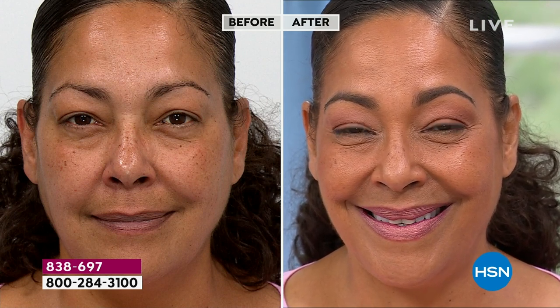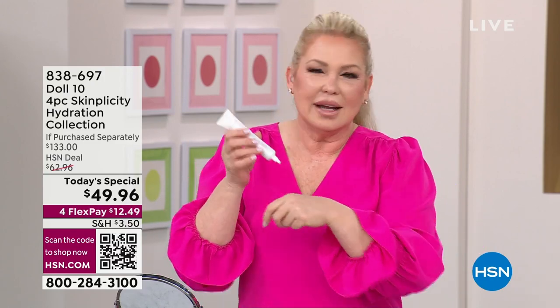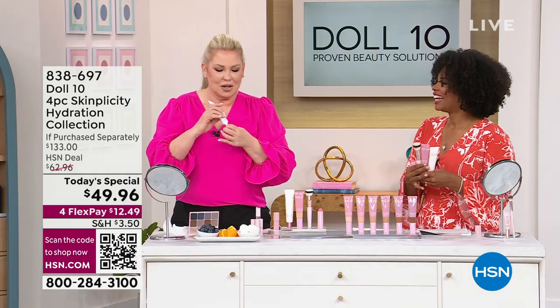This is a jaw-drop, mic-drop moment. People were texting and calling saying, 'What type of sorcery is this?' And the answer is: this is the beauty of being a boutique brand. We're not a big corporation with guidelines. We sit down, pick things apart — the rotisserie chicken approach — and build them back up better.